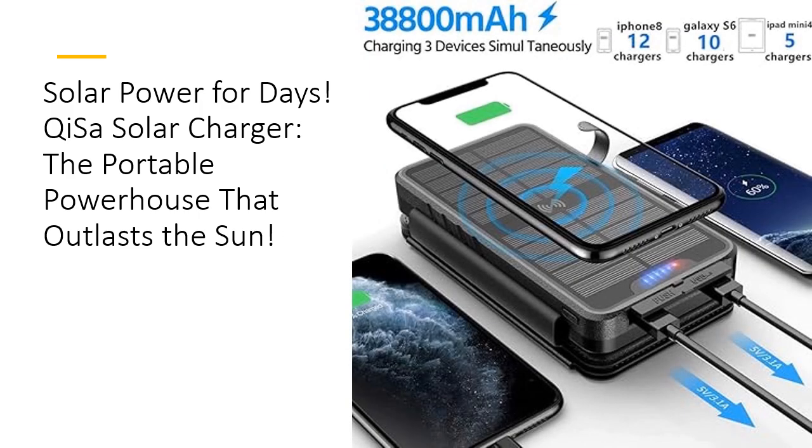Durability that outlasts the competition — the Kissa solar charger is not just tough, it's virtually indestructible. Designed to withstand the harshest conditions, this power bank can take a beating and keep on ticking. Whether you drop it from a height or expose it to the elements, you can count on Kissa to deliver consistent performance, making it a reliable choice for both outdoor enthusiasts and everyday users.